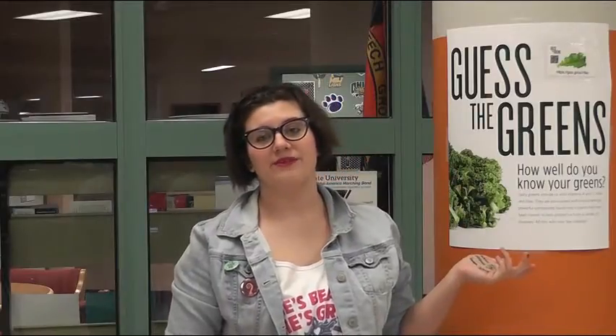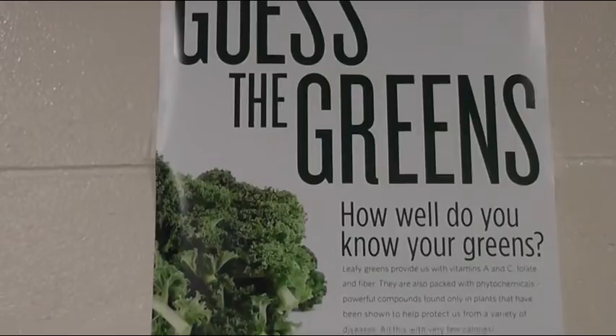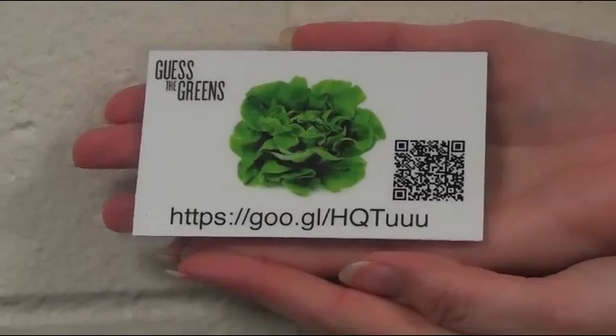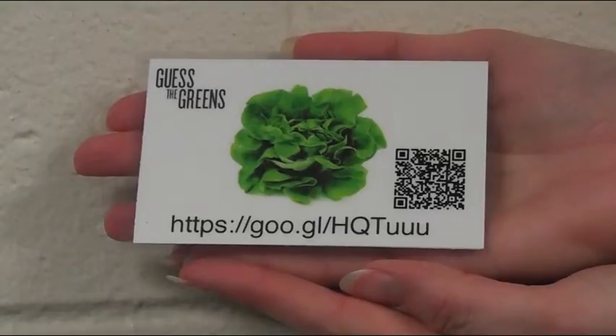These posters will help provide students with the information needed to complete this challenge. The first week you'll see these posters up, and then when QR code posters appear, there is also a link if you don't have a reader. You can find them throughout the high school, placed strategically and rotating throughout the three weeks.